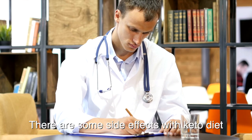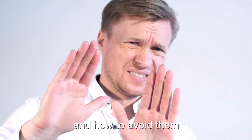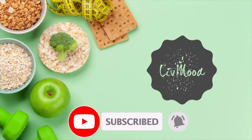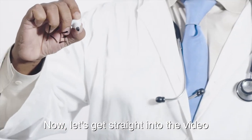There are some side effects with keto diet and it is important to know what they are and how to avoid them. Don't forget to subscribe to the channel for more tips like this and turn on the notification so that you don't miss our videos. Now, let's get straight into the video.